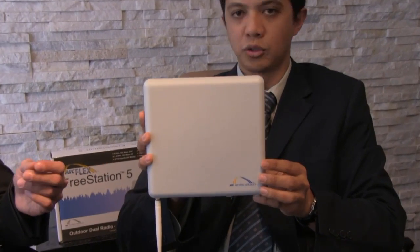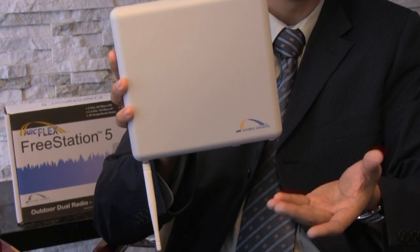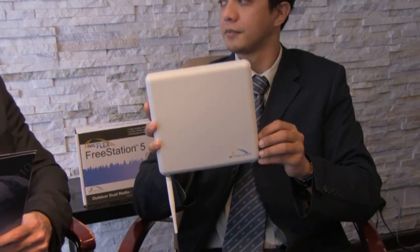Now, our device, the Freestation, has an access point and a CPE at the same time. You are trying to say that it is a two-in-one? It is a two-in-one device. The CPE will have connectivity to any access point, while the access point will provide connectivity to Wi-Fi enabled devices.